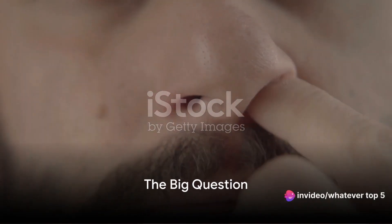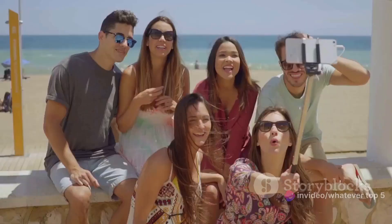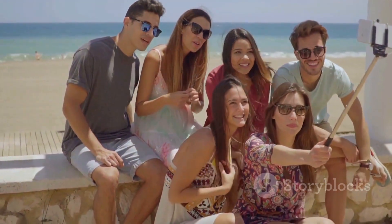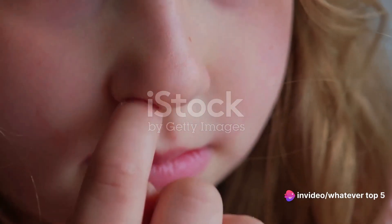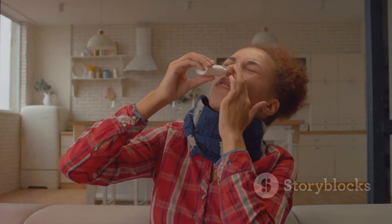Have you ever wondered if there's a right way to pick your nose? Well, you're about to find out. Today we're diving into a topic that's as intriguing as it is humorous — the art of nose picking. Believe it or not, there's an entire science behind this seemingly simple act. We're about to embark on a quest to explore the top 5 ways to pick your nose. Whether you're a seasoned picker or a novice nostril explorer, you'll want to stick around for this.